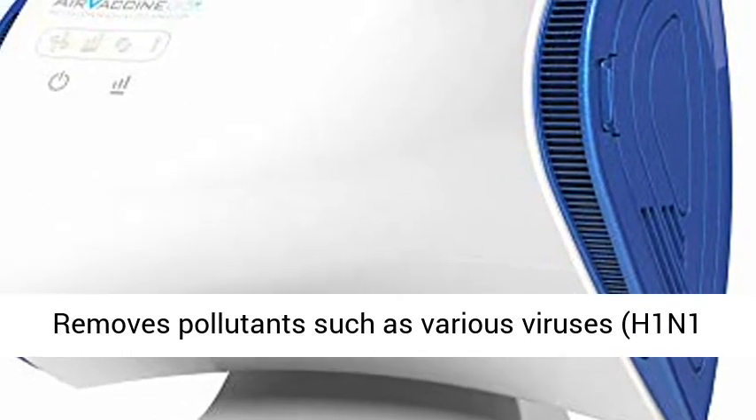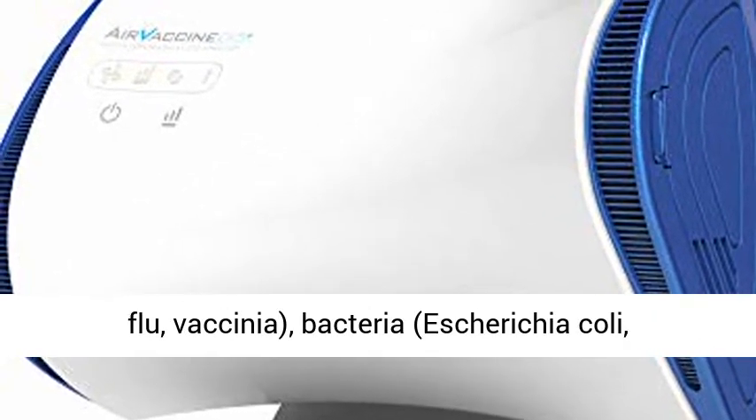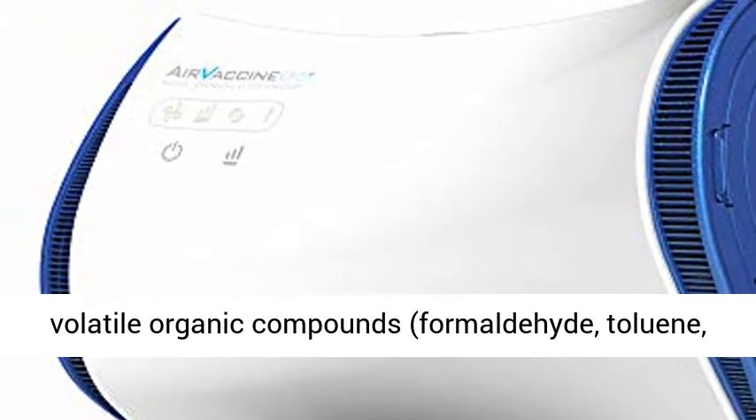Removes pollutants such as various viruses including H1N1 flu, Vicinia, bacteria such as Escherichia coli, Bacillus subtilis, and Staphylococcus aureus.